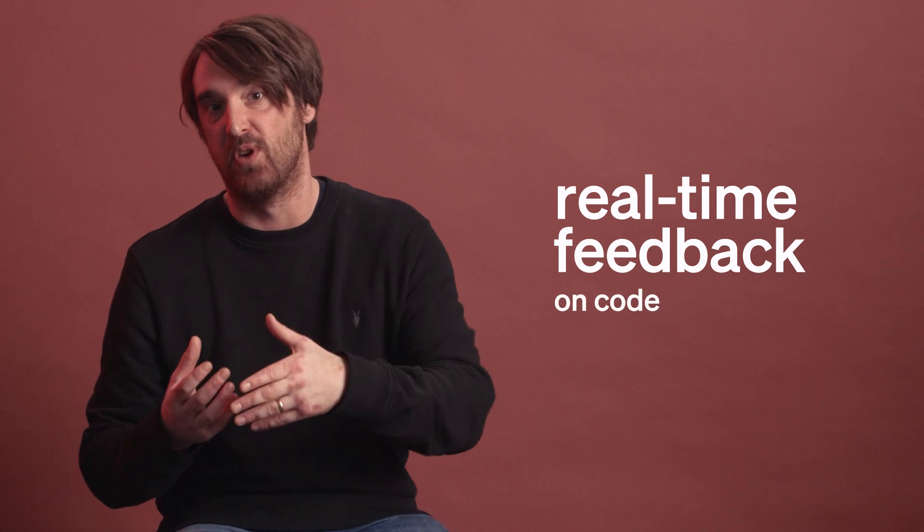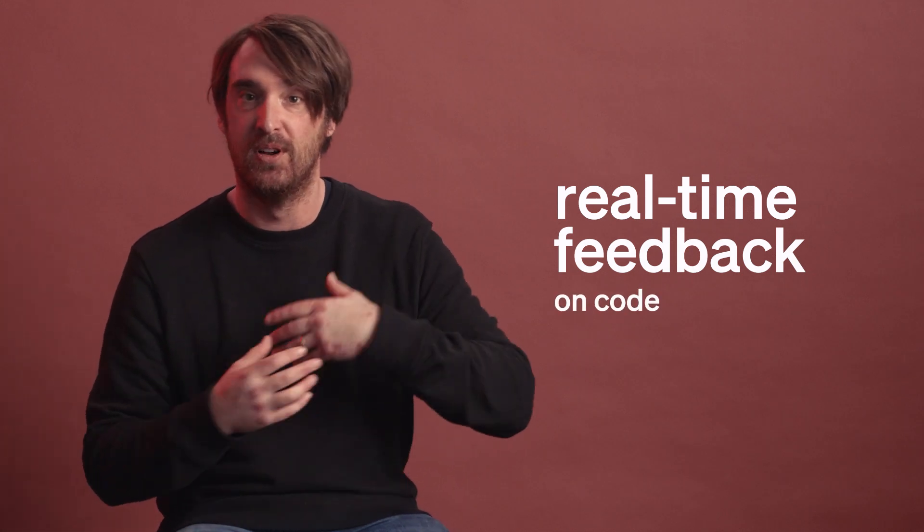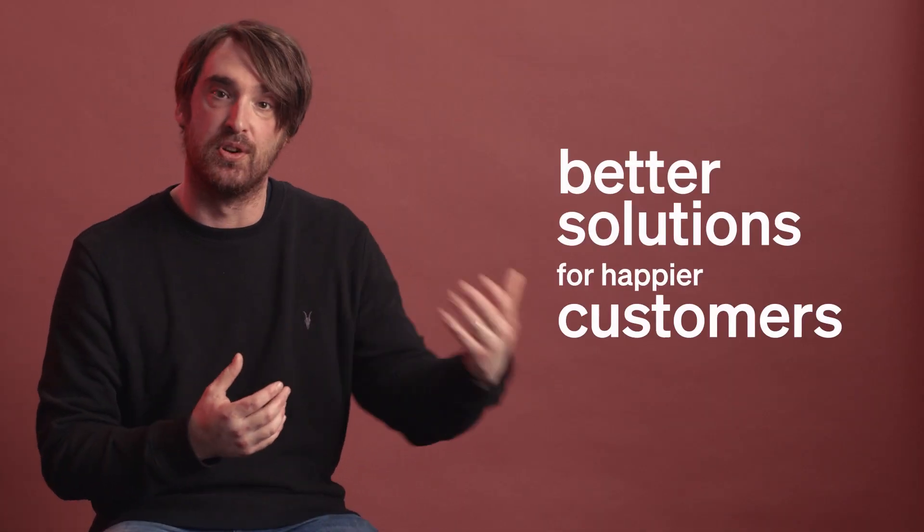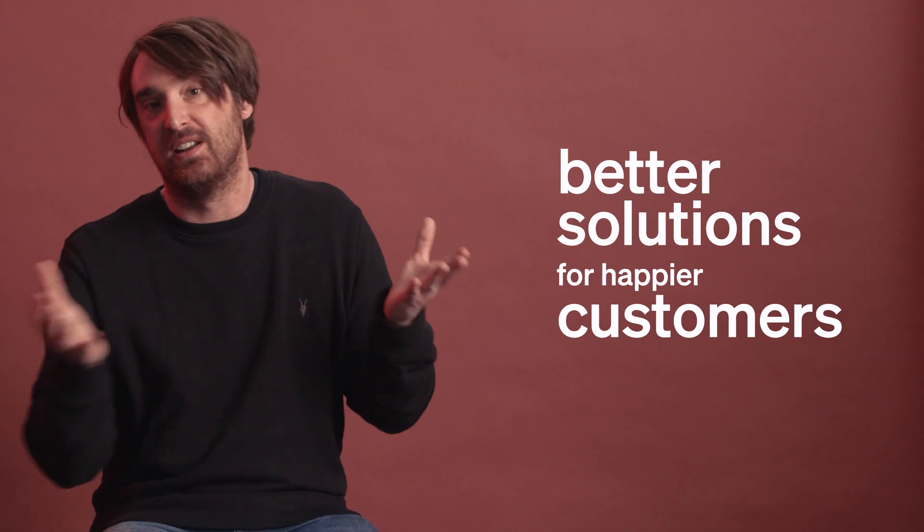New Relic helped me grow my career, primarily by making me a better engineer — getting real-time feedback on the code I'm writing in the development environment, which has helped me refine my coding. As an engineering manager, it's helped me provide better solutions to production and to our customers, which helps me move forward in that role.